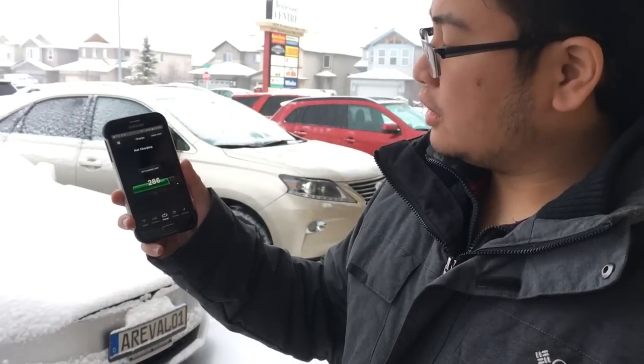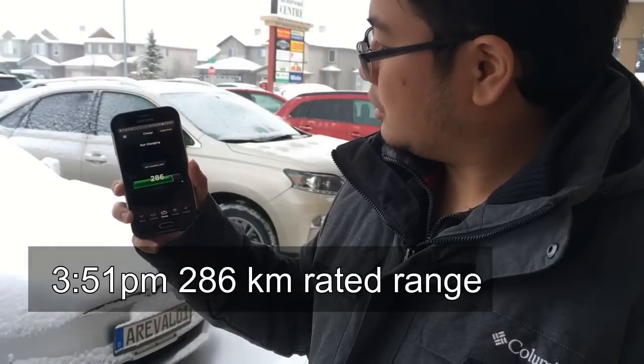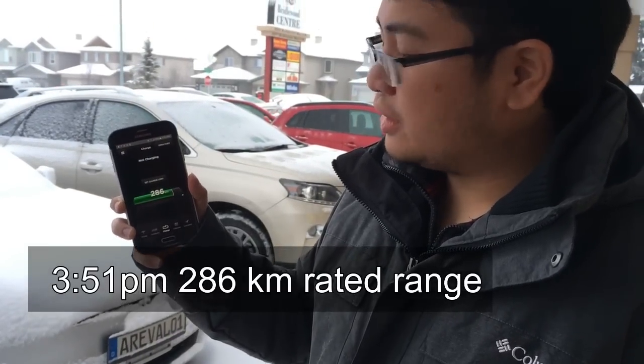Let's also take a look at how much charge we have. We have 286 kilometers of rated range, and we can see later with the climate control on how many kilometers of rated range it takes away.